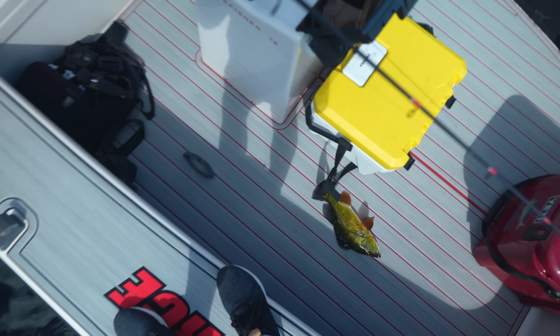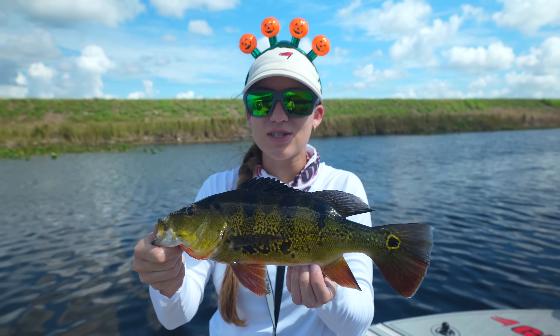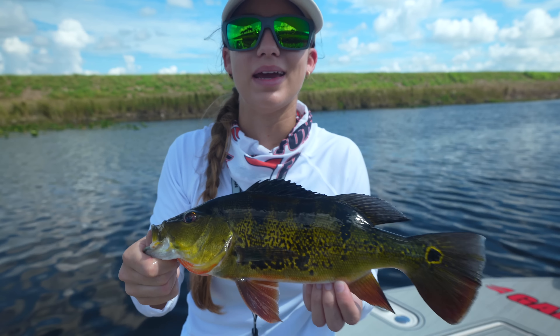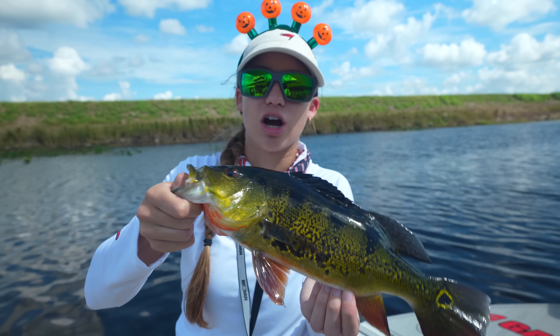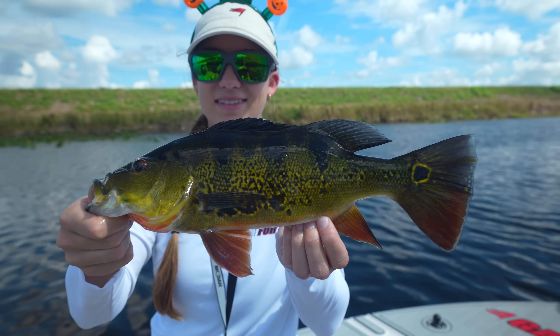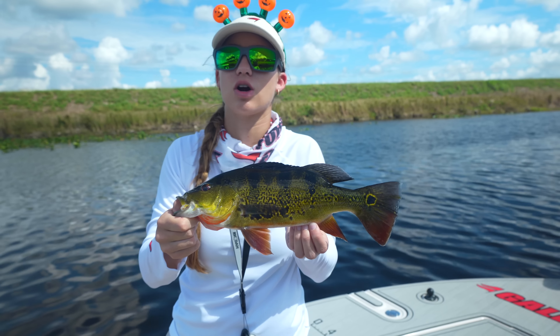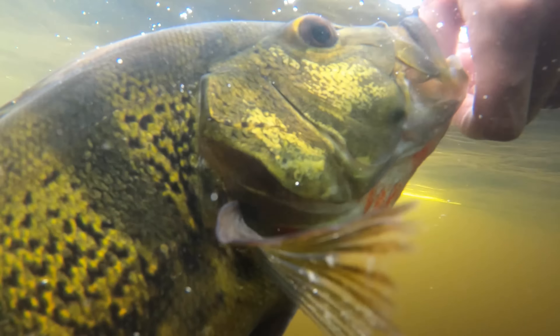Peacock bass in the boat! We have the skunk off the boat, and we just caught a peacock bass. Perfectly appropriate for Halloween, because they can vary in bright orange colors. You can see he's got a dark orange color to him, but some of them will be very, very bright orange. This is a very dark peacock bass. If you're fishing really dark water, sometimes the fish will be darker and they light up once you catch them. They have a false eye on their tail. I think we should release him.